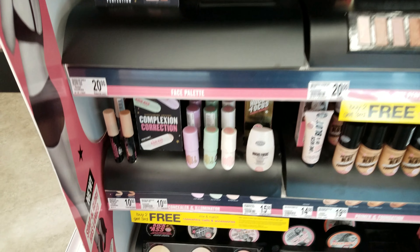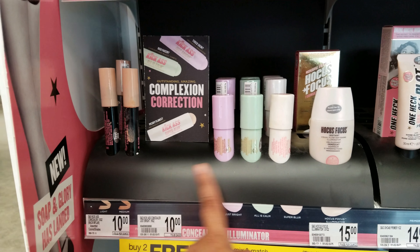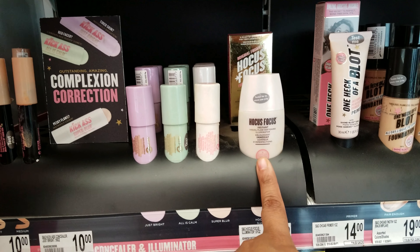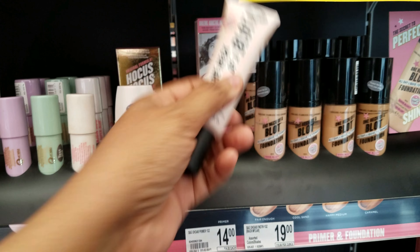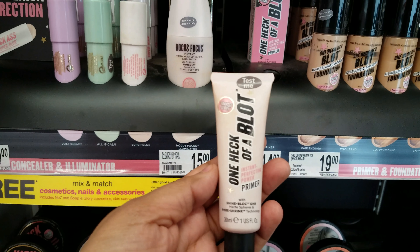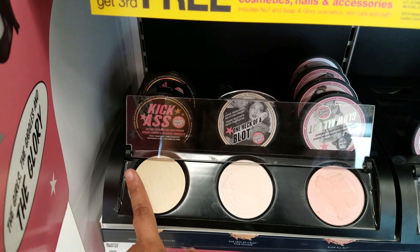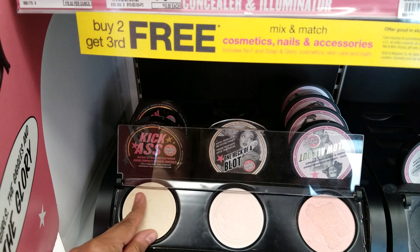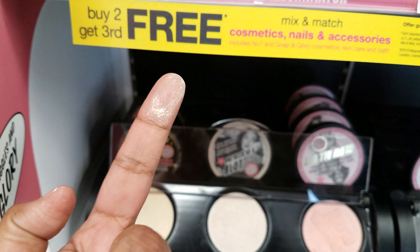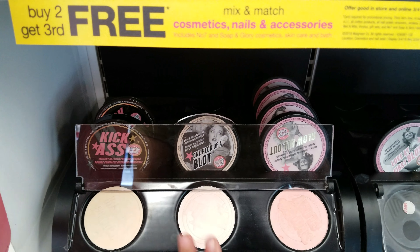What else down here? Oh here's concealer and illuminator. See, they have the samples here. Hocus Focus Illuminator. One Heck of a Blotch — this is a primer, it's gonna be $14. And then they do have these blushes or powder. This one says Kick Ass. It's kind of like a white pressed powder. One Heck of a Blot.